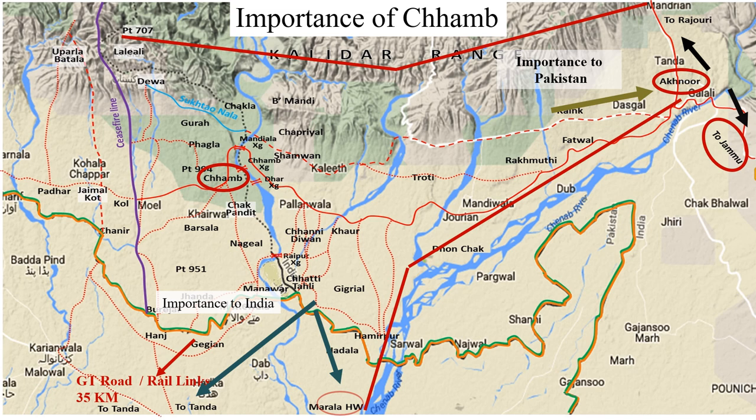For India, the critical Pakistani communication road and rail links of the GT Road are just 35 kilometers from the international border, and the Marala headworks that controls the waters of the river Chenab was just 10 kilometers away.